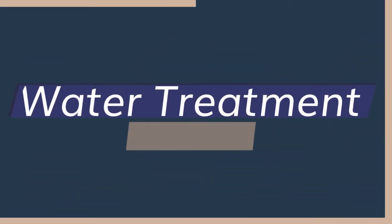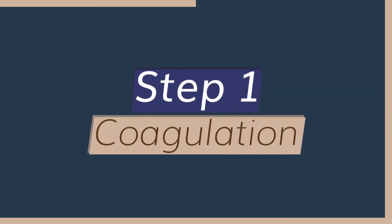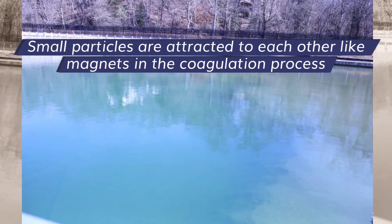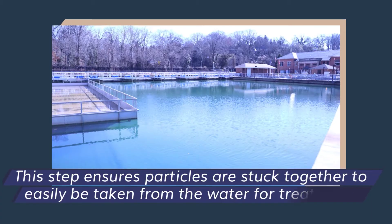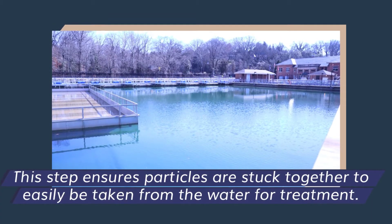Water treatment process. Step one: coagulation. Small particles are attracted to each other like magnets in the coagulation process. This step ensures particles are stuck together so they can easily be taken from the water for treatment.